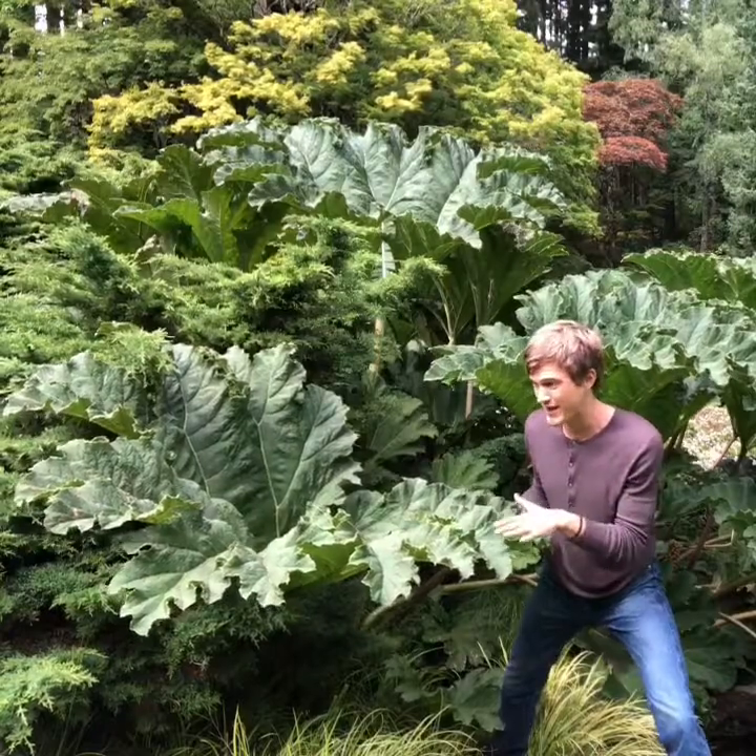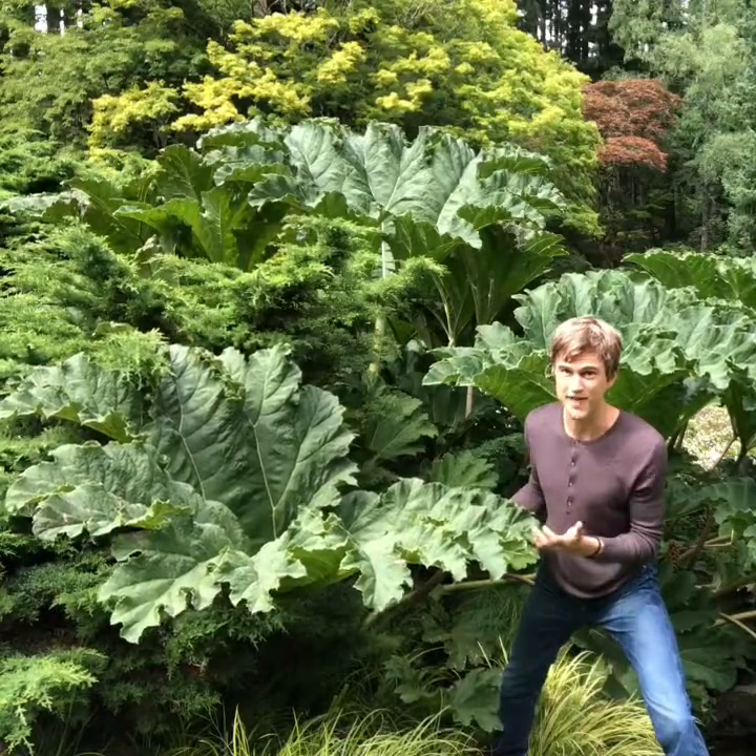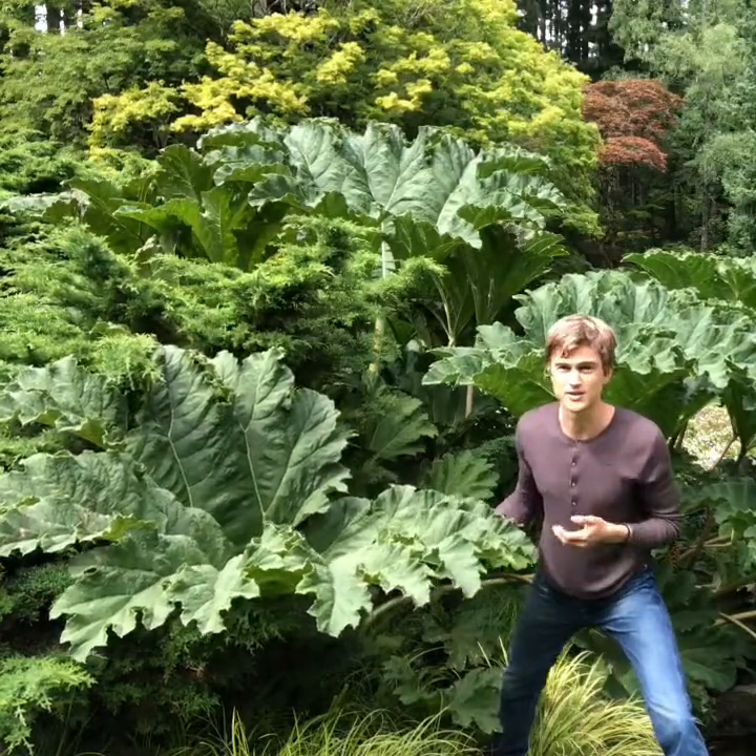Perhaps that is the reason why this plant has some of the largest foliage — because of that relationship. The research is still out there.